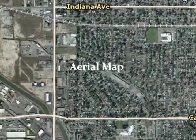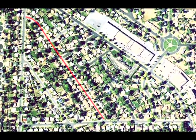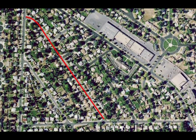Redwood Drive is located in Salt Lake City, near California Avenue and Redwood Road. On this map, Redwood Drive is highlighted in red.